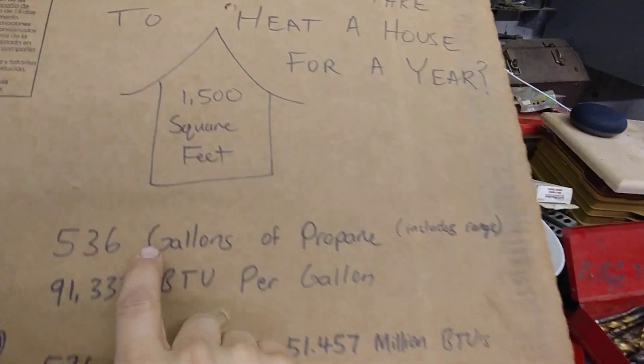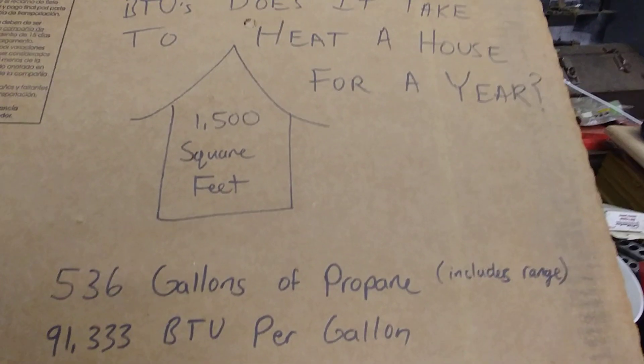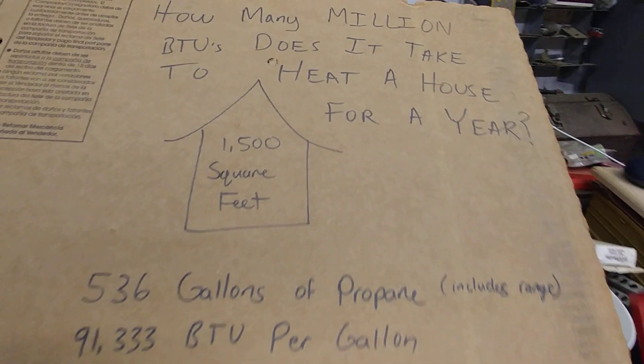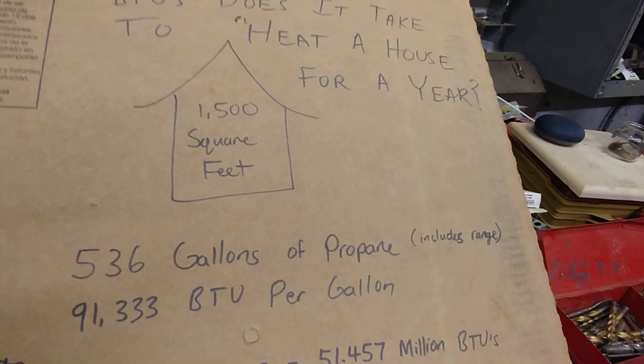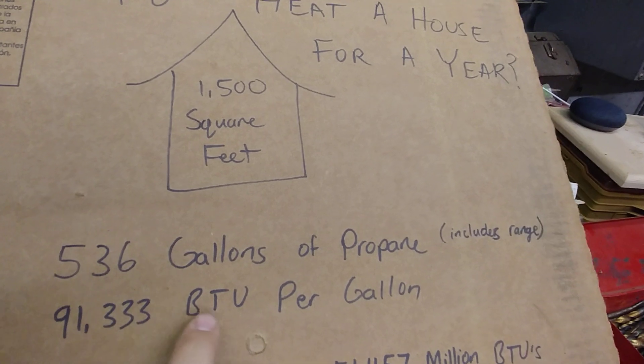That total comes to 536 gallons of propane, and that includes my gas range — which is pretty negligible. The amount of fuel you actually use to cook food is not that much, and during the winter that heat went into the house anyway. So again, fairly small house: 1,500 square feet, 536 gallons.